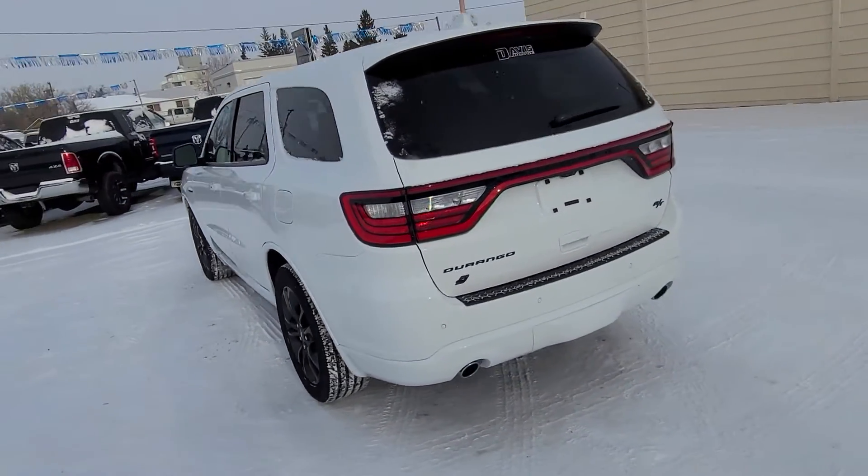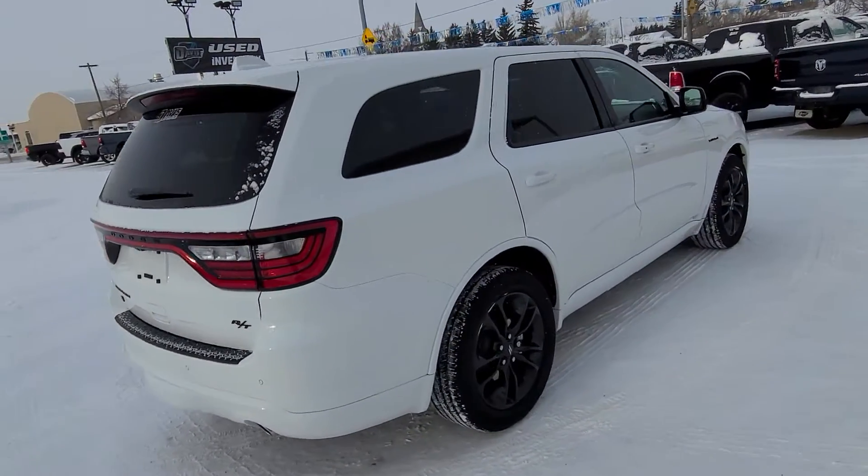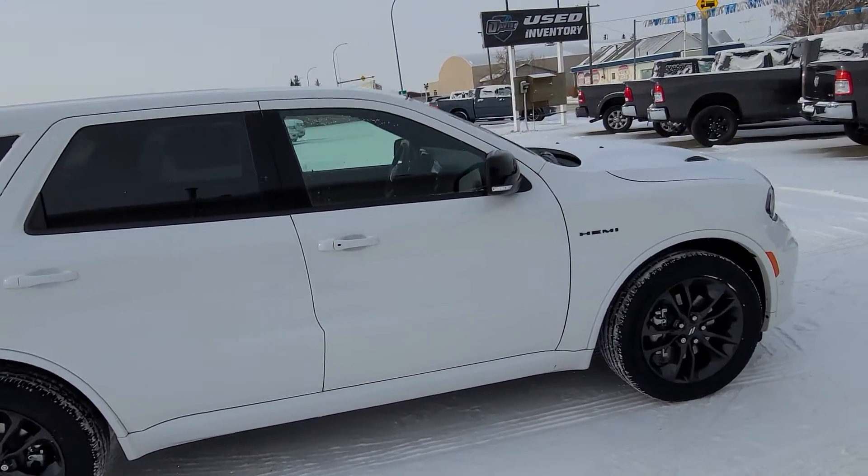Gorgeous red leather interior with seating for six, second row captain's chairs with dual Uconnect DVD players, 10 inch Uconnect screen up front with navigation, satellite radio, and Bluetooth.